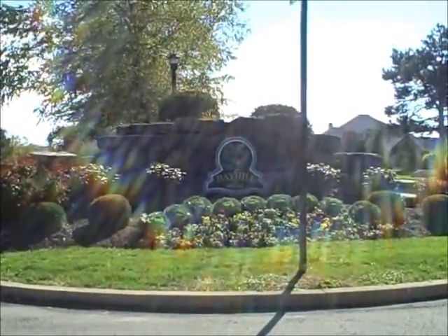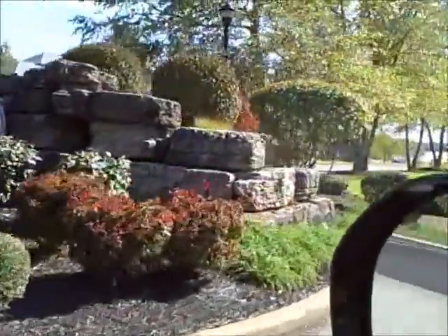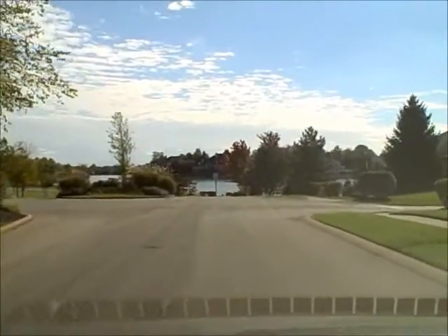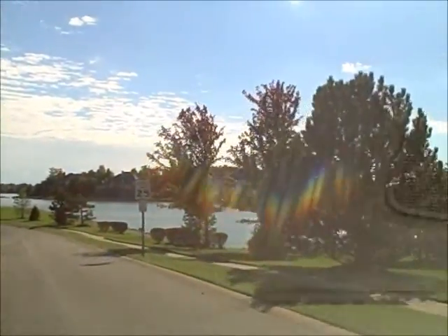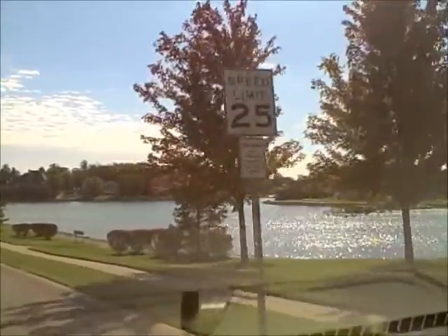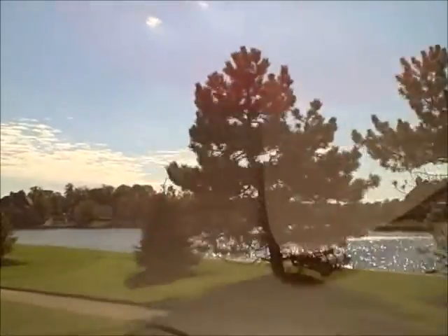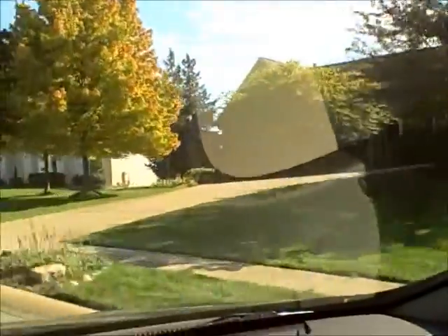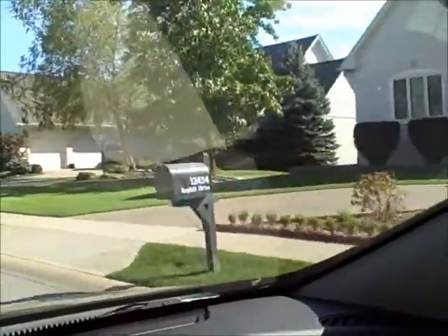This is beautiful Bay Hill in Carmel, Indiana. A quick driving tour of part of the neighborhood — the outstanding feature is a gorgeous lake that allows for boats with motors. It has a beautiful clubhouse, tennis courts, and miles and miles of walking trails. The homes are all custom-built, and many share a water view.